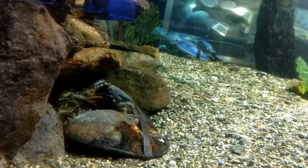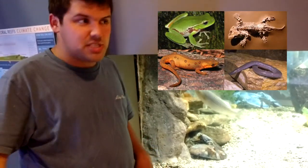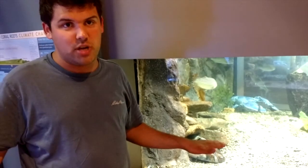And lobsters are not the only animals that have indeterminate growth. All reptiles, all amphibians, all fish, and all invertebrates like a lobster — they all have indeterminate growth. Even dinosaurs had indeterminate growth.